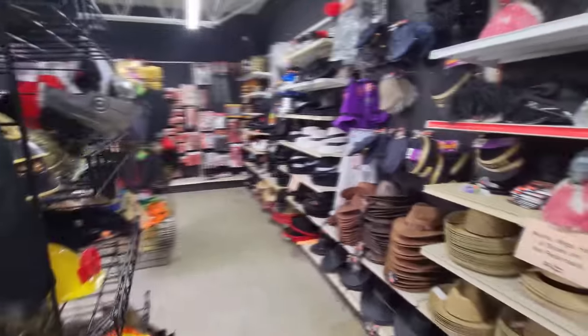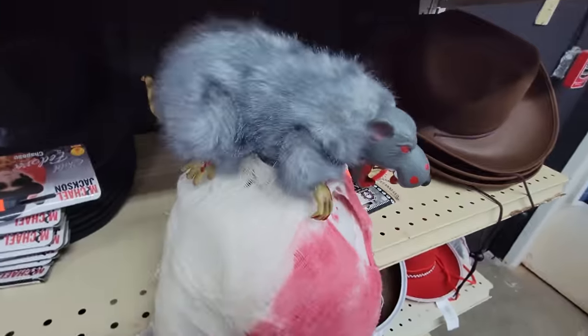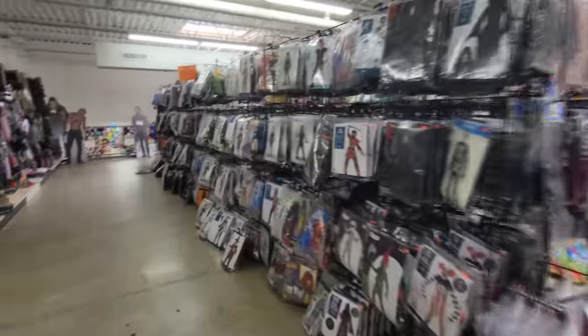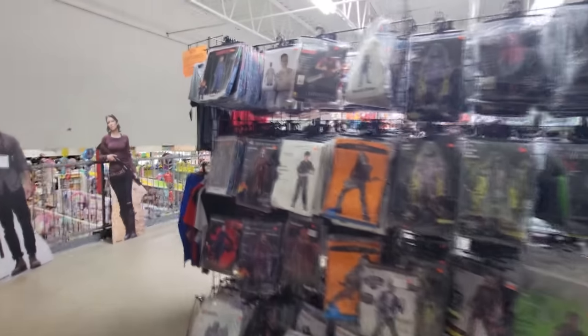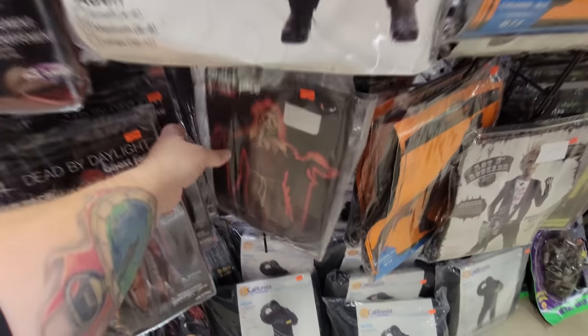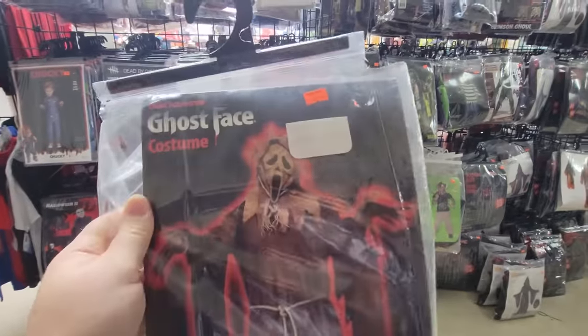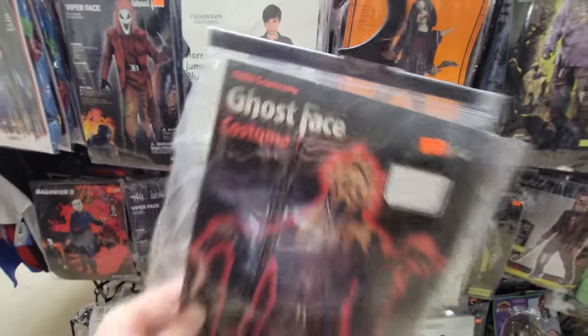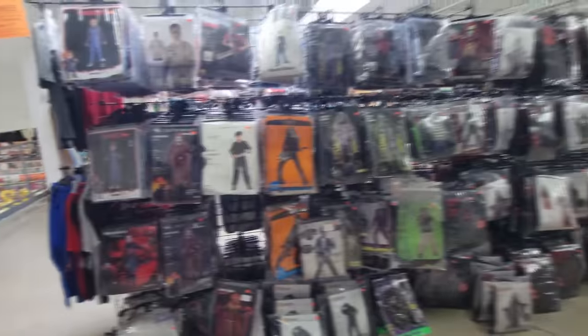All of this upstairs is all costumes, and let me tell you there are some gems in here. Like the ghost face costume with a scarecrow mask. Please - somebody stole the mask. This is from Scream 4, 2010. I would have bought this in a split second if that mask were still in there. That's exactly what I'm talking about though guys - you never know what you're going to find in here.